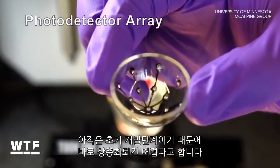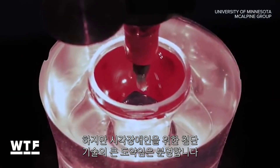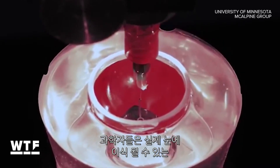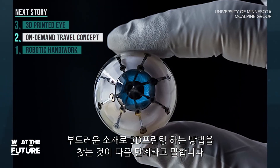Scientists say this is still early stage technology, so don't expect to see this anytime soon. But it's a huge step toward one day helping the visually impaired. Scientists say the next big step is finding a way to print on a soft material that could be implanted into a real eye.